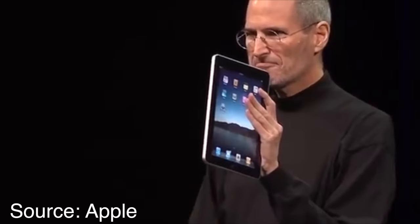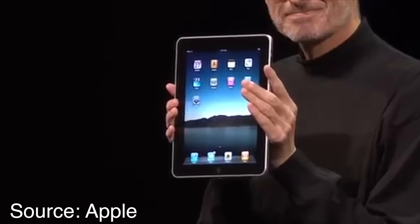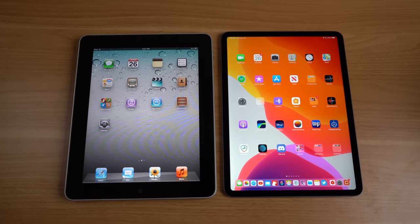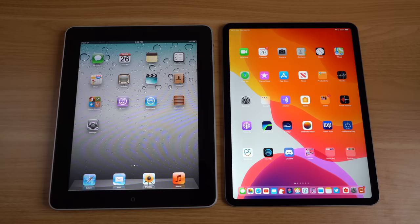But the iPad was much more than just a big iPhone — it was a magical glass portal into another world. So for this video let's take a trip back in time and revisit the original iPad that Steve Jobs showed off just 10 years ago, and compare it to Apple's most recent vision for the iPad, the iPad Pro, to see what's changed and what stayed the same.